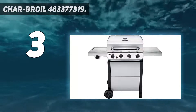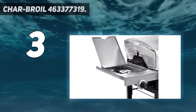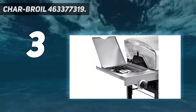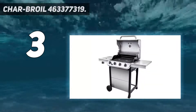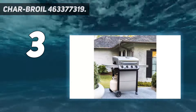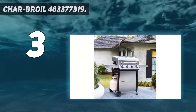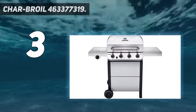It also comes with a 13,000 BTU side burner for cooking side dishes or even searing meat for a beautiful barbecue finish. What sets this grill apart is the cooking space on offer — its grates offer a generous 725 square inches of room to work with, making it one of the largest units on this list.